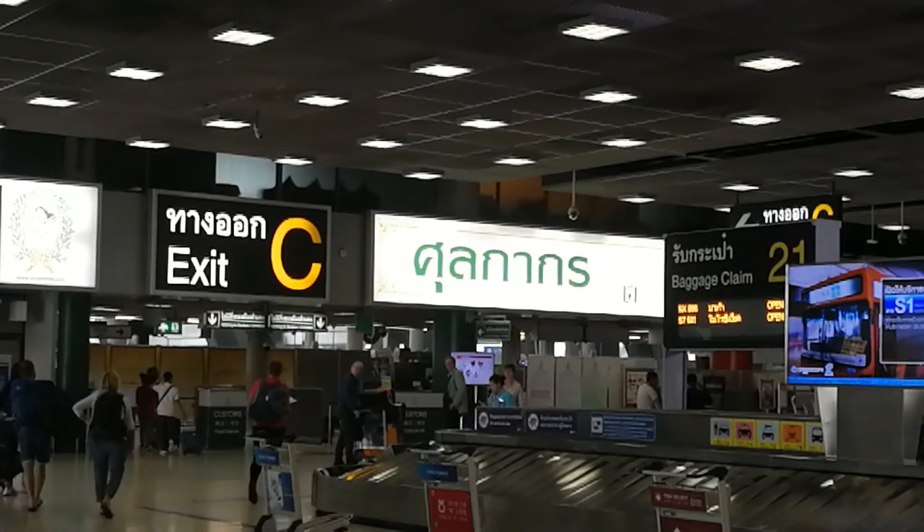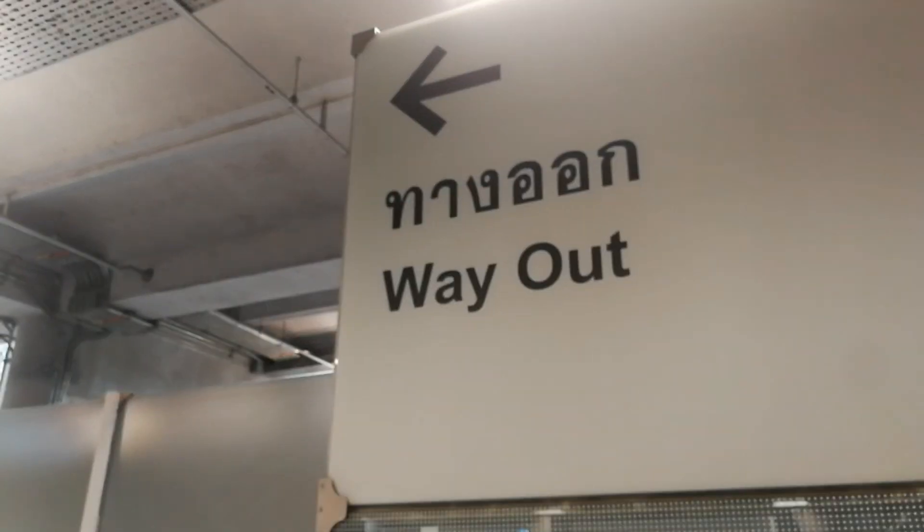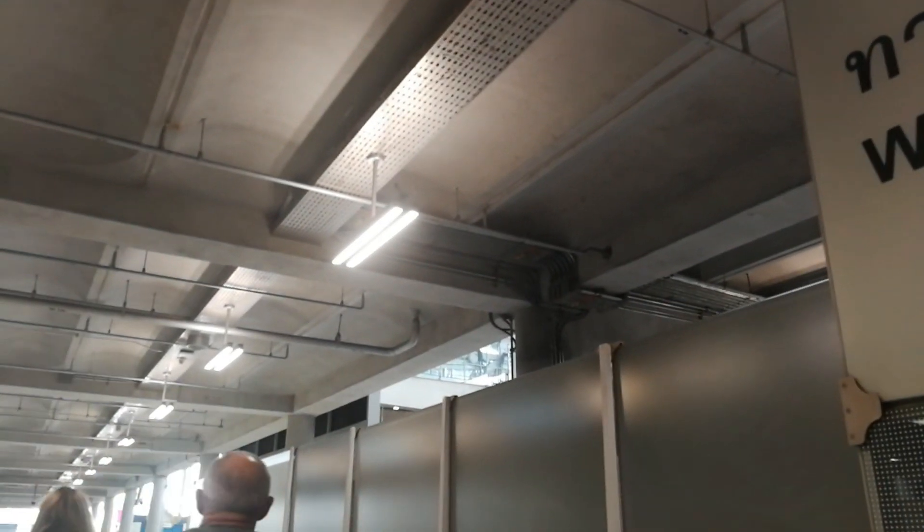After you collect your luggage, you have to pass through customs control, which is located next to the exit.